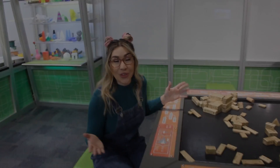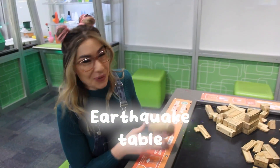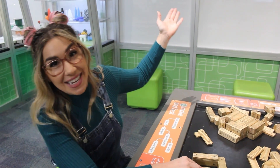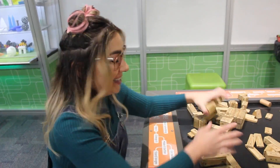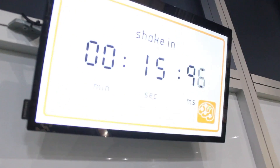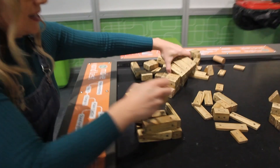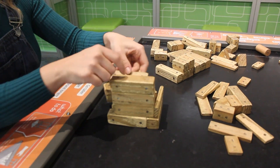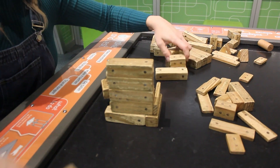This is an earthquake table. So what we need to do is to make the most stable structure that we can before the clock counts down to zero and an earthquake begins. Alright, let's go.